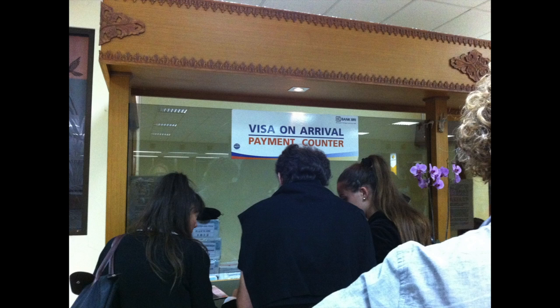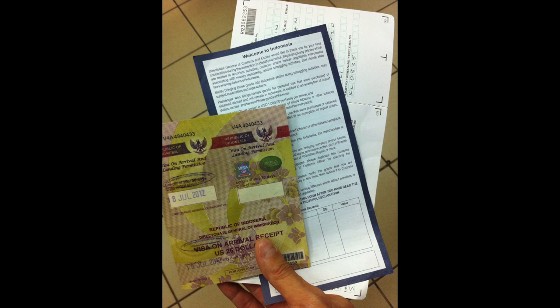You can pay in your local currency, but they will give you change back in either US dollars or Indonesian rupiah. Once you've paid your fee, you will get something that looks like this. Then you can go through immigration.